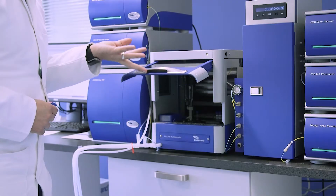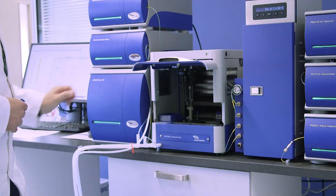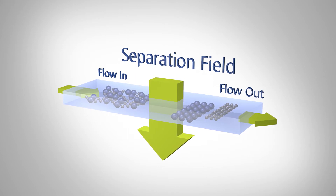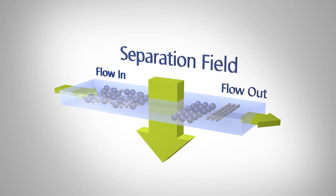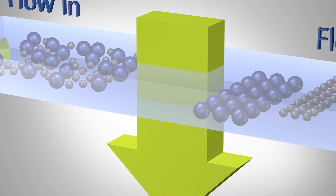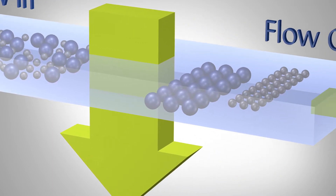That is field flow fractionation. The advantage is that it can separate molecules and particles at the same time, simultaneously, in one run. Field flow fractionation can be thought of as chromatography for particles. But unlike chromatography, it is not using a separation column — it's using an open flow channel without a stationary phase inside. Inside that channel, separation is achieved by applying an external field perpendicular to the main flow.